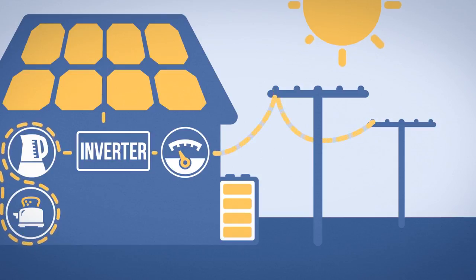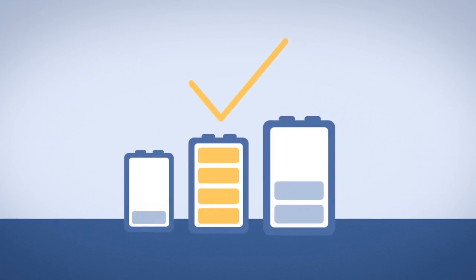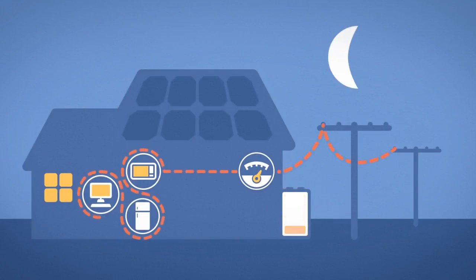Generally, you're better off having the right size battery and using your solar energy at home than selling your extra electricity back to the grid. The grid is still important because when your battery is empty and your solar panels are not producing enough power for your appliances, you will use electricity from the grid to run your home.